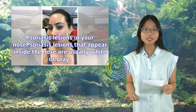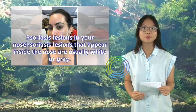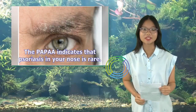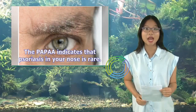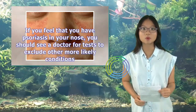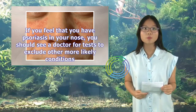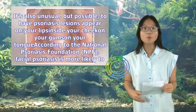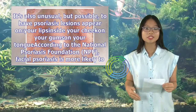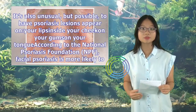Psoriasis lesions that appear inside the nose are usually white or gray. The PPAA indicates that psoriasis in your nose is rare. If you feel that you have psoriasis in your nose, you should see a doctor for tests to exclude other more likely conditions. It's also unusual, but possible, to have psoriasis lesions appear on your lips, inside your cheek, on your gums, and your tongue.